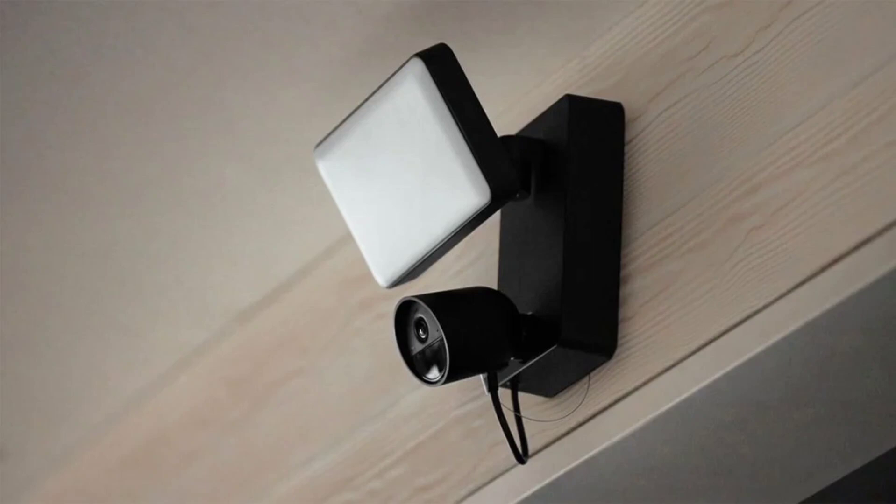The Philips Hue Secure Line is scheduled to be released in the fall of 2023. The wired camera will be priced at $200, or $230 with a desktop stand. The battery-powered camera will cost $250, while the floodlight camera will cost $350. Contact sensors are priced at $40 for one or $70 for a two-pack.